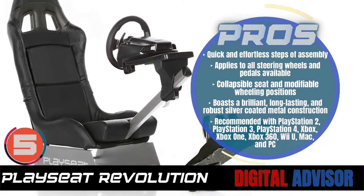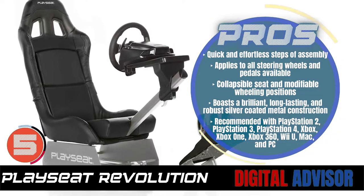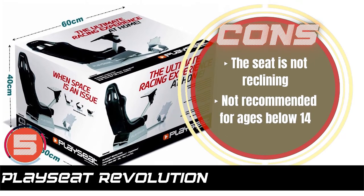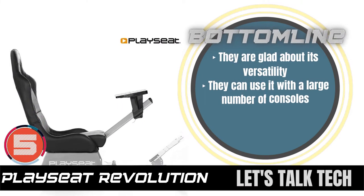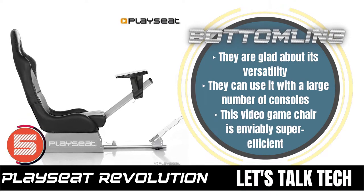Xbox, Xbox One, Xbox 360, Wii U, Mac, and PC. However, the seat does not recline, and it is not recommended for ages below 14. Bottom line is, they are glad about its versatility. They can use it with a large number of consoles, and this video game chair is enviably super efficient.